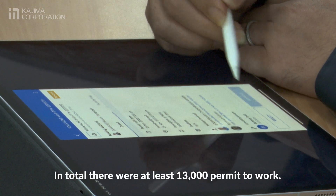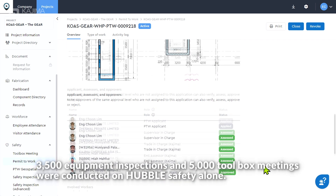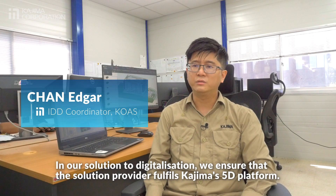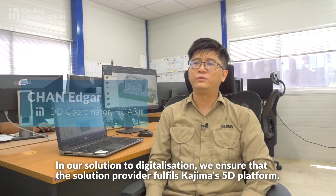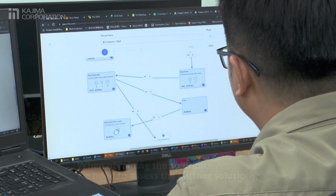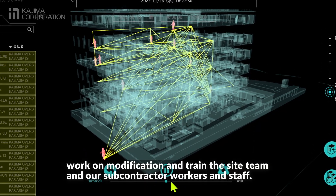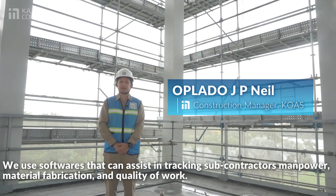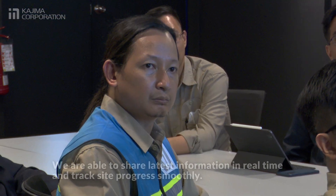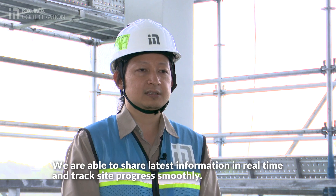In total, there were at least 13,000 permit to work, 3,500 equipment inspections, and 5,000 toolbox meetings conducted on Hubble safety alone. In our solution to digitalization, we ensure that the solution provider fulfills the Kajima 5D platform. When obtaining the solution, we assess the partner solution, work on modification, and train the site team and subcontractor workers and staff. We use software that can assist in tracking subcontractors' manpower, material fabrication and quality of work.